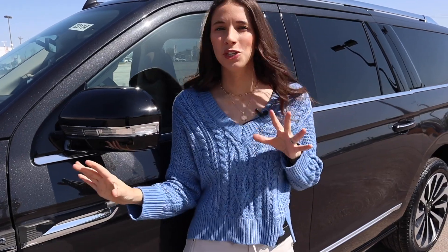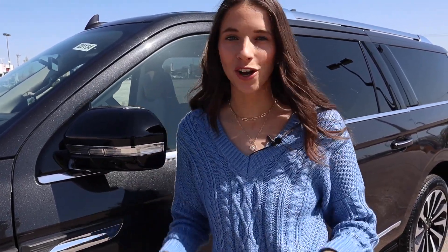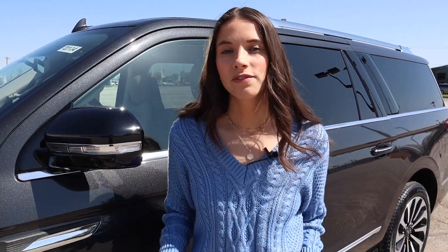Okay guys, that's going to wrap up this 2022 Lincoln Navigator tour. Thank you all so much for watching. If you're currently car shopping and stressed about the process, we have so many resources over at thecarmomofficial.com to make the car buying process easier — you can find the link in the description box below. Thanks for watching and I'll talk to you guys next time.